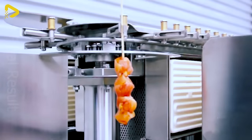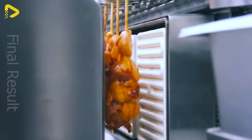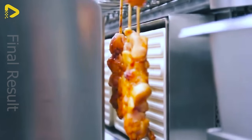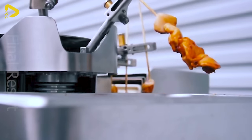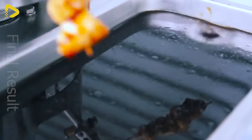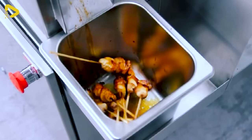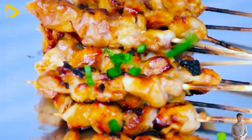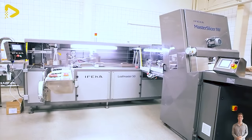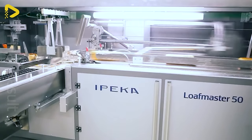Once the meat's all skewered up, you'll definitely need this bad boy. Grill and chill, baby! This automatic bread packaging machine is a must-have for any sandwich shop — saving time is saving dough, after all!